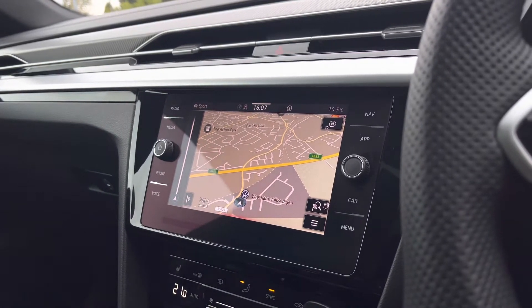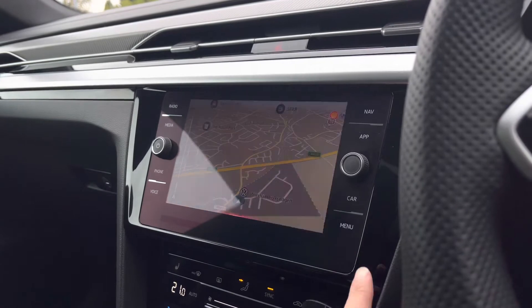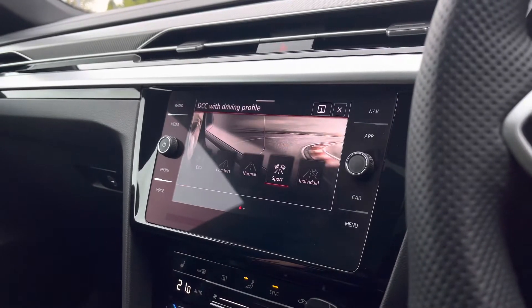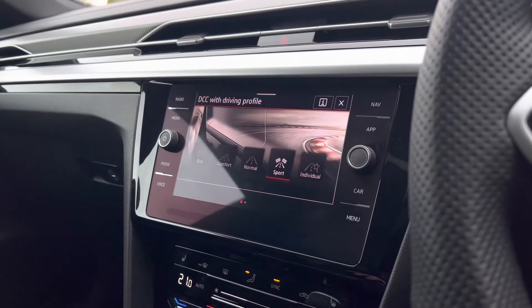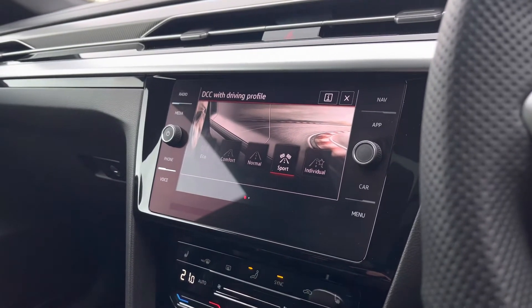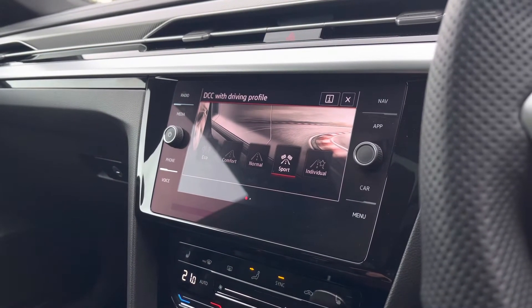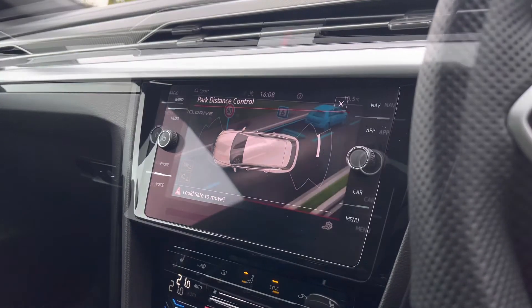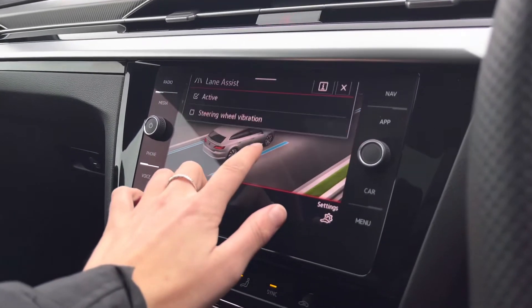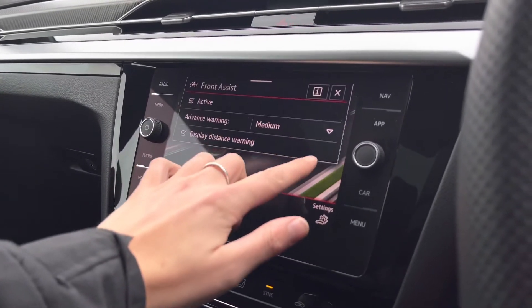We also have your satellite navigation, which is the perfect addition to help you plan your routes — you can have this displayed on your infotainment system or on your digital cockpit. Another fantastic additional extra is your dynamic chassis control with driving profiles, allowing you to choose your driving style to enhance your experience further. When popping the car into reverse, your parking sensors will appear on the screen and give off an audio warning to help protect your vehicle.